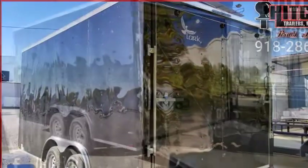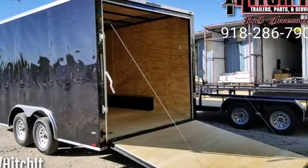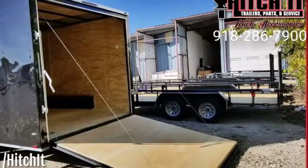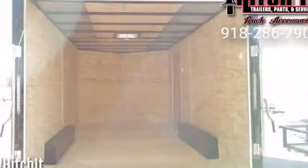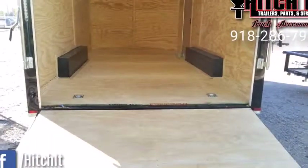Aluminum fenders, non-powered roof vent, wired and braced for air conditioning, 24-inch stone guard, ATP nose guard, tandem 3,500-pound drop-leaf spring axles with electric brakes and emergency breakaway system, easy lube hubs, and a 7-way Bargman plug.